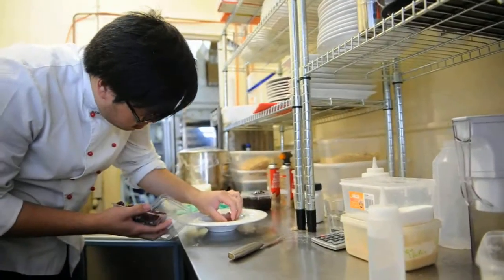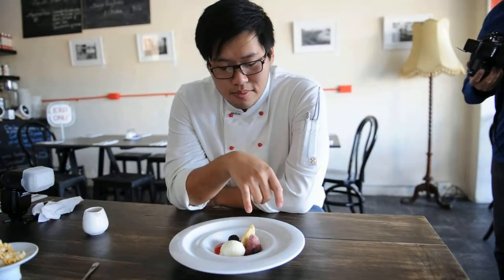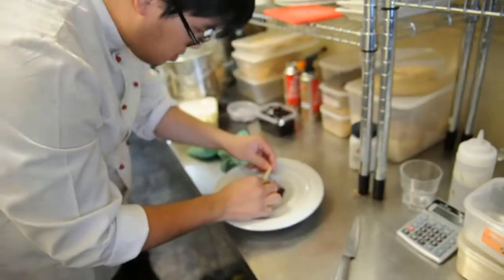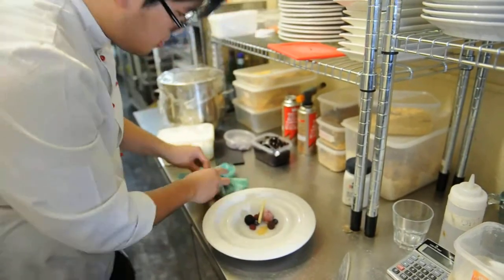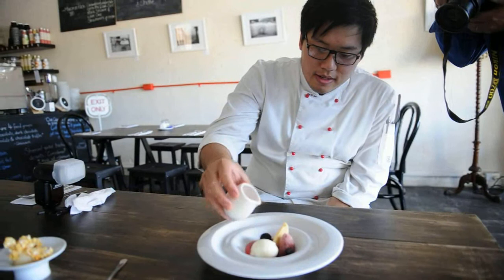It's whatever we can get seasonal, but basically at the moment we've got strawberries, blueberries, blackberry, and raspberry. And then we've got a sablé biscuit and some yogurt ice cream. And what I've poured in is a raspberry nectar tea syrup.